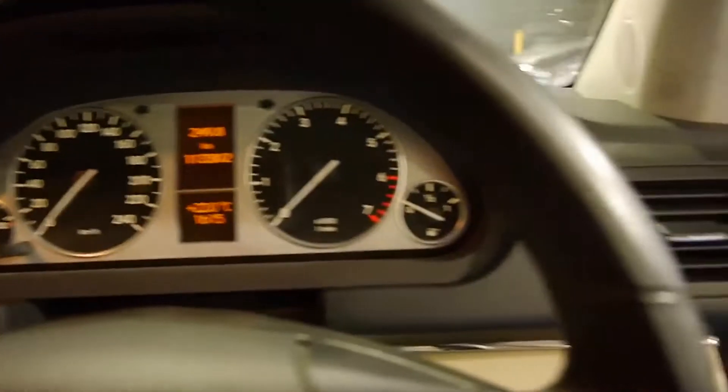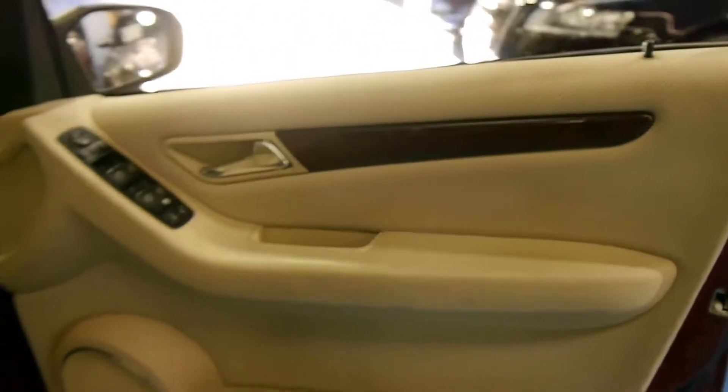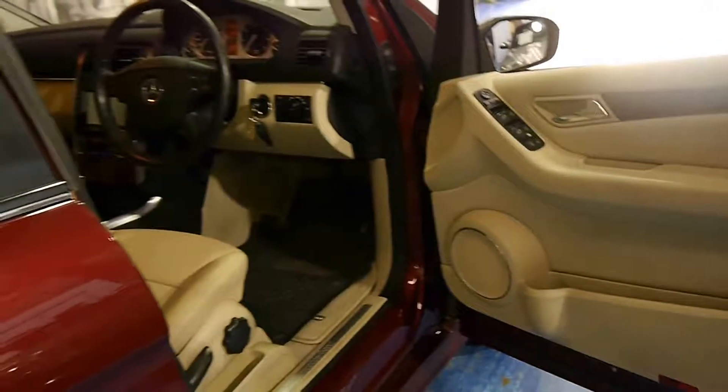It's a 2006 model. It's done 113,000 kilometres but it's a luxury. It comes in this beautiful colour — it looks a little bit like the old pageant colour they had on a Mercedes-Benz in the 80s.